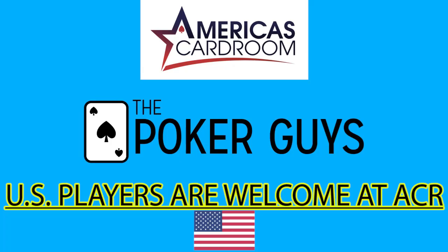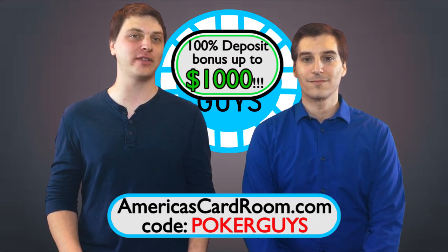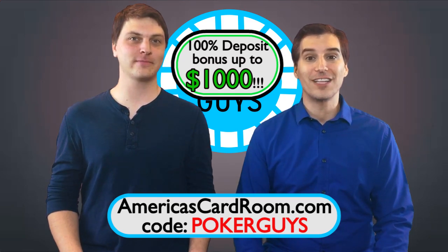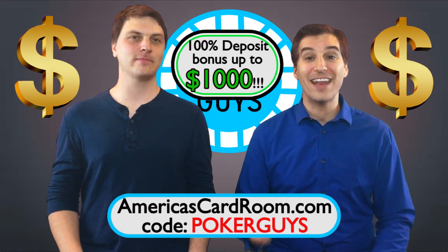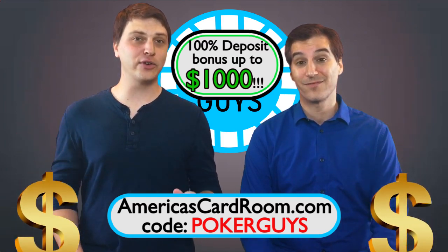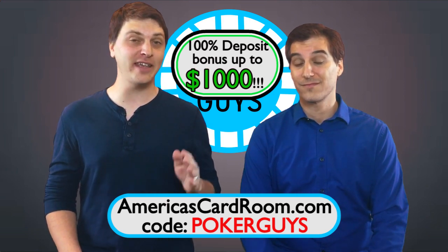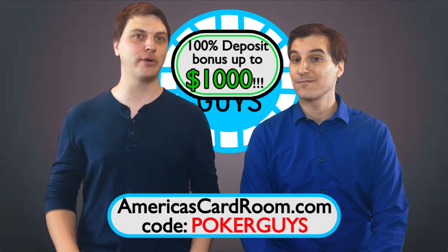This video is sponsored by AmericasCardRoom.com. Use the code POKERGUYS when you sign up for a 100% deposit bonus up to $1,000. U.S. players are welcome. The Hi-5 Tournament series starts October 19th with almost a million dollars in guarantees, and the main event has a $420,000 prize pool guarantee. That series has buy-ins for all bankrolls from $3 to $500, and ACR has buy-ins for all bankrolls every day. So get on ACR and get you some poker.